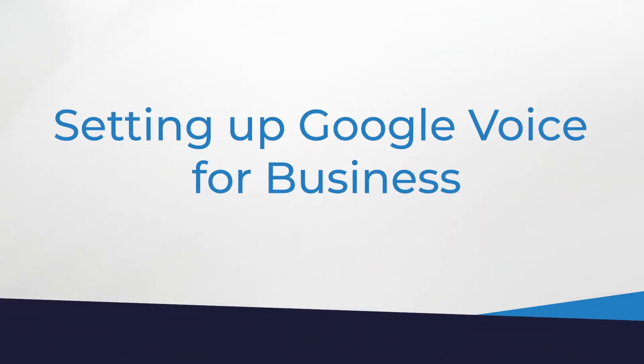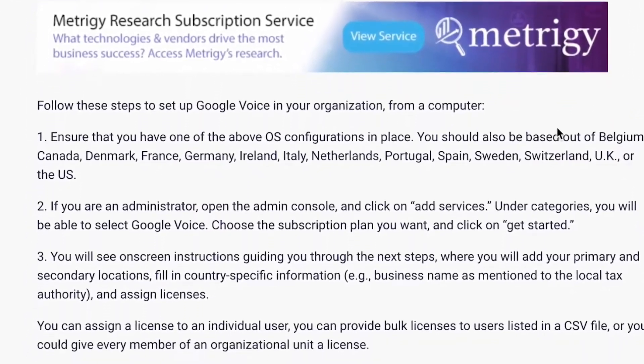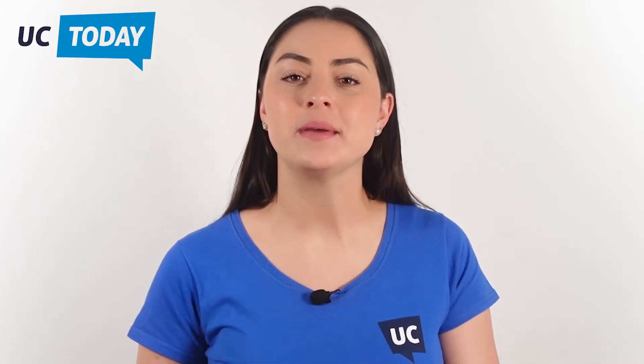When setting up Google Voice for Business, you can follow some simple steps from a computer by clicking on the link in the bio, which takes you straight to the UC Today website article with the full setup guide. To get started, you need to be a Google Workspace user. Once your Workspace account is in place, you can sign up for a Voice account. Pricing starts at $10 per user per month. For $20 per user per month, you can get additional contact center features, desk phone support, and e-discovery. There is also a $30 version that lets you generate reports using BigQuery.